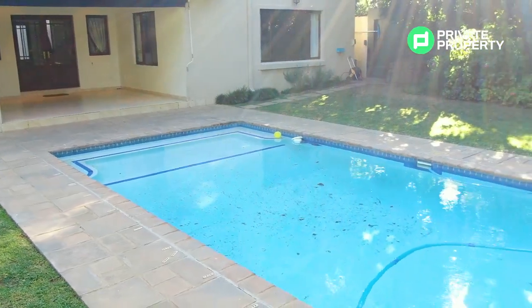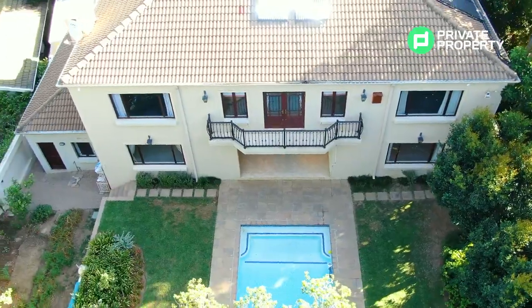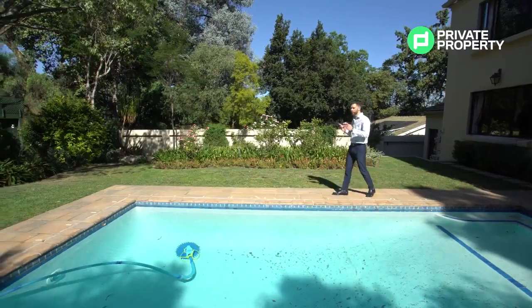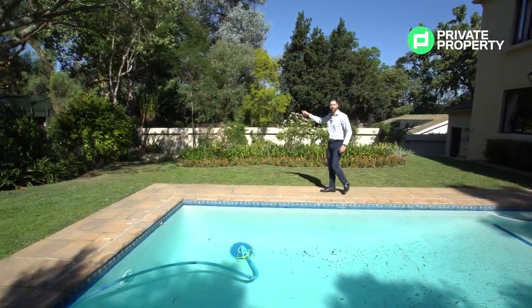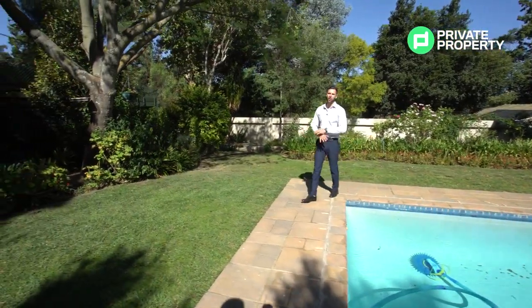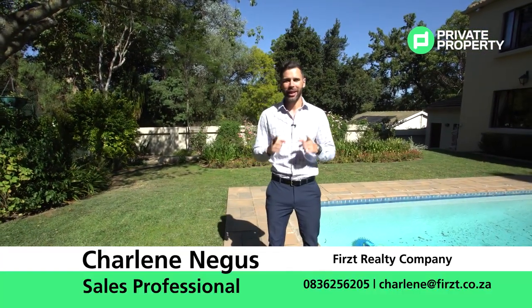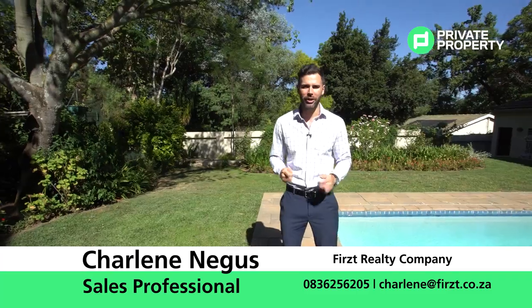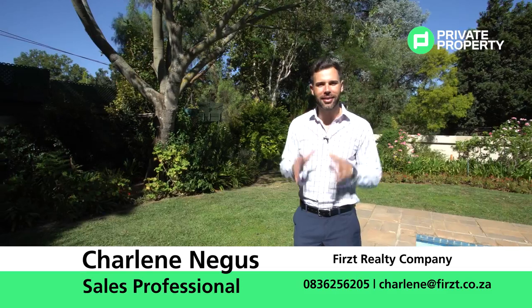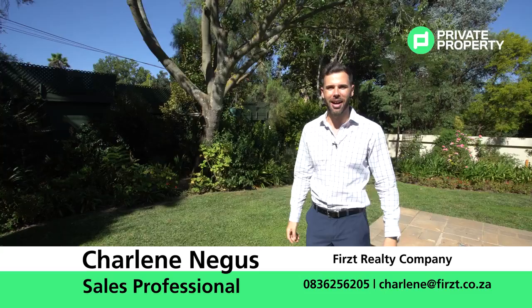Coming out of the house, you'll find yourself on the patio with plenty of space to enjoy meals outside. Here is the beautiful garden — lush green, with a massive pool to enjoy — and there's also a fire pit just down there for roasting marshmallows on cold winter evenings. If you like this property as much as I do and want to find yourself in that steam shower, contact Charlene Ligas from First Realty to schedule a viewing. From myself, Chad Rivero, the team at Private Property, and this episode of the Home Shopper Show — see you next time!